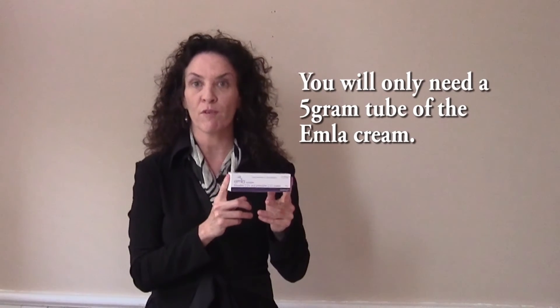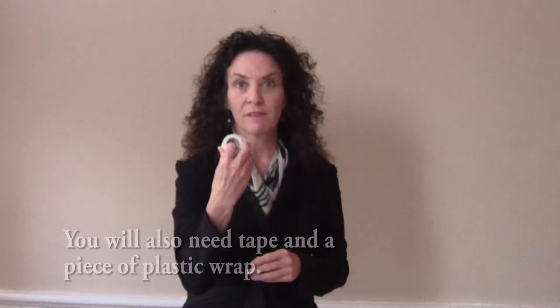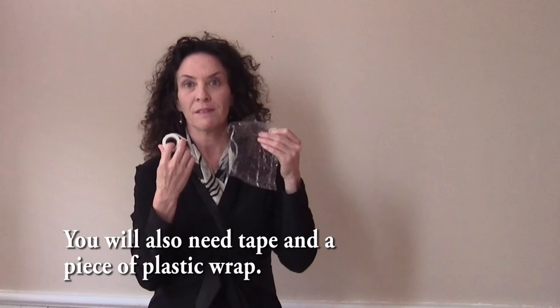For demonstration purposes, this is a thirty gram tube of Emla. You will only need a five gram tube at a cost of approximately five to ten dollars. You're going to need some form of tape — this is paper tape — and you'll need a piece of plastic wrap. Simple.